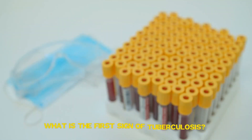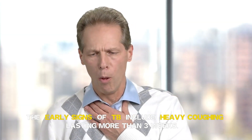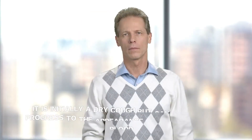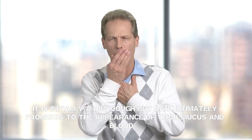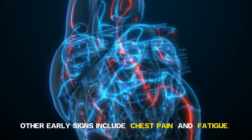FAQs. What is the first sign of tuberculosis? The early signs of TB include heavy coughing lasting more than three weeks. It is initially a dry cough but can ultimately progress to the appearance of thick mucus and blood. Other early signs include chest pain and fatigue.